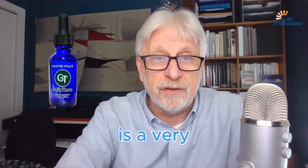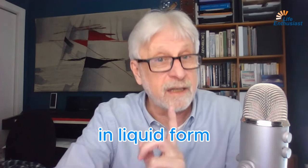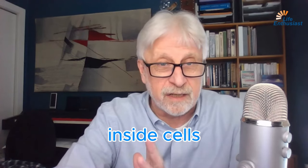Masterpiece is a very unique formulation in the zeolite category. It has in it, in liquid form, dissolved clinoptilolite in the particle size that's just great for getting inside cells.